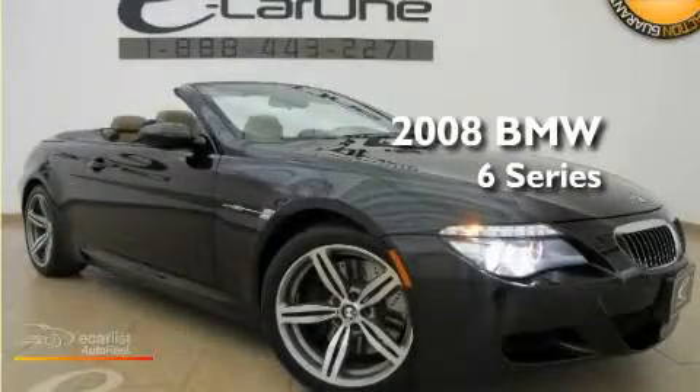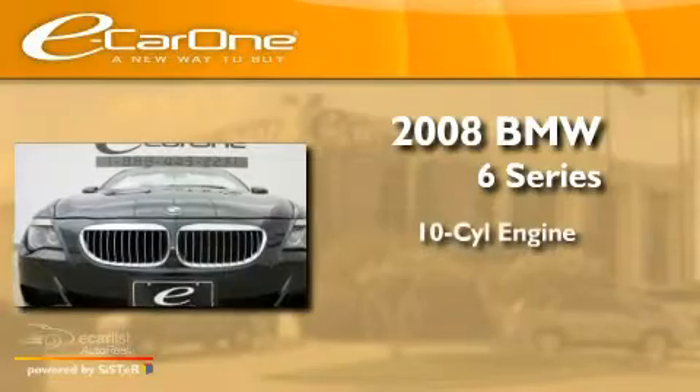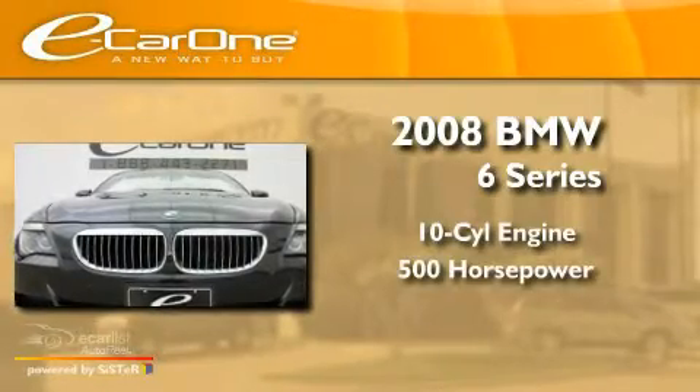This is a 2008 BMW 6 Series. It has a 10-cylinder engine and an automatic transmission.